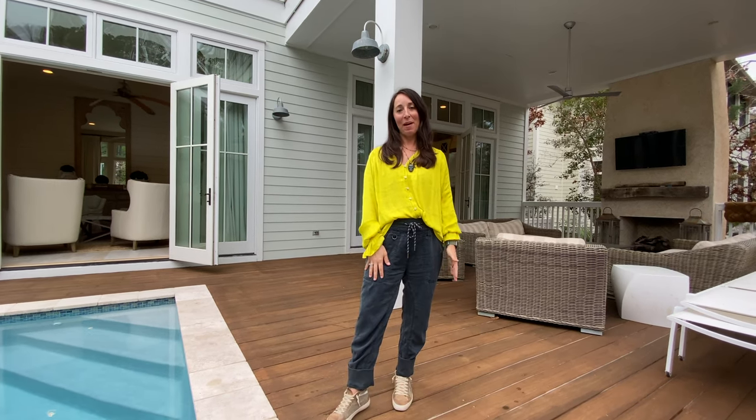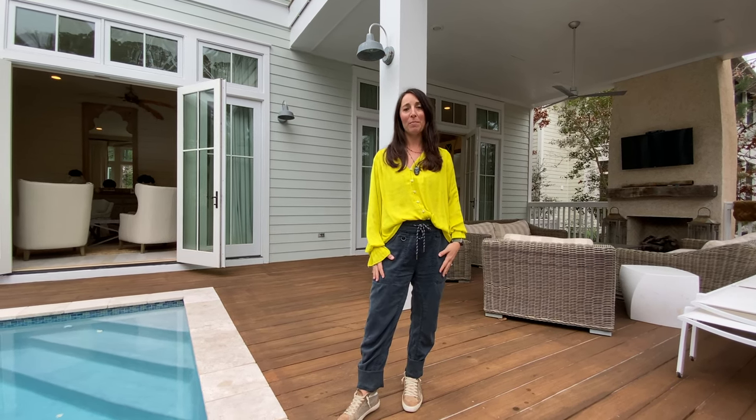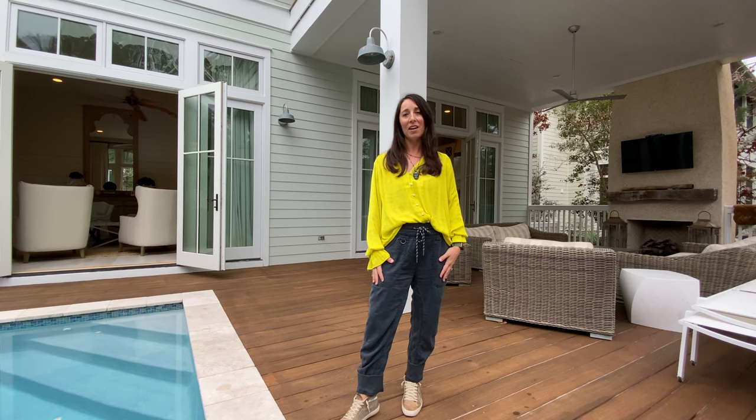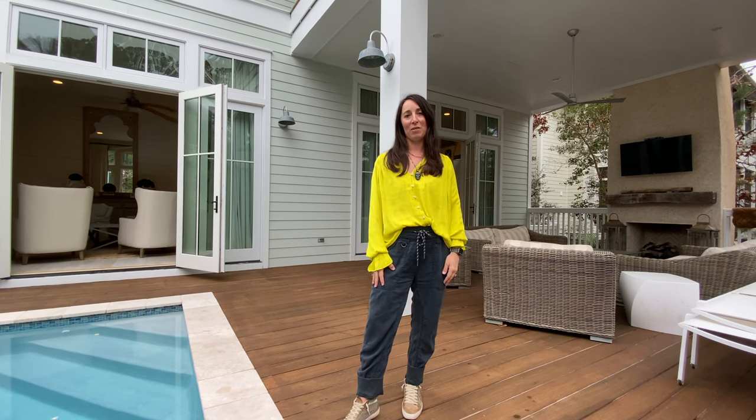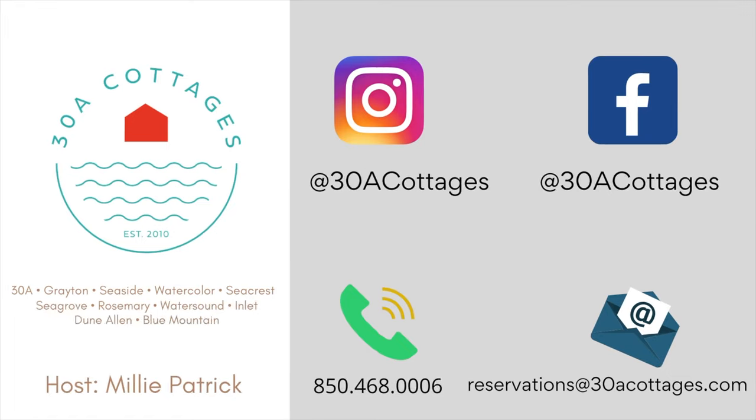Once again, I'm Millie Patrick with 38 Cottages. If you have any questions about this home or any other homes on our rental program, please do not hesitate to reach out to us. Our team would love to take care of you and help you find your vacation here on 38. We'll see you in the next one.